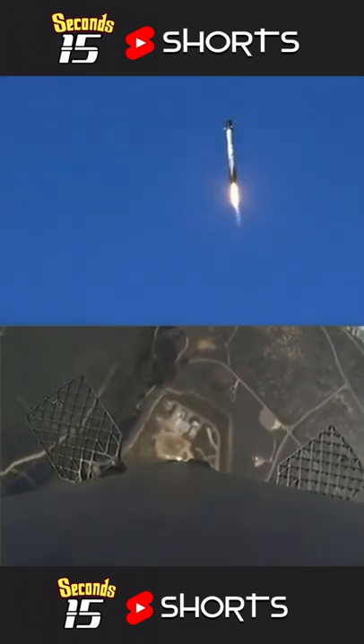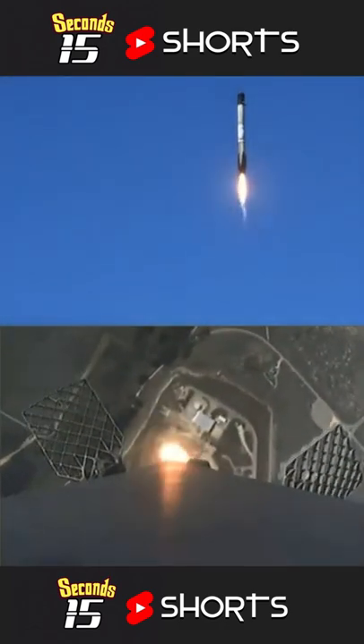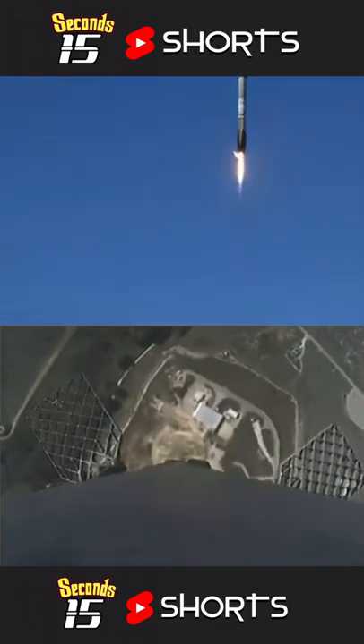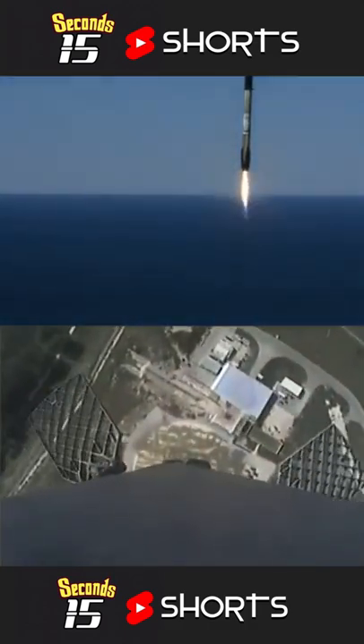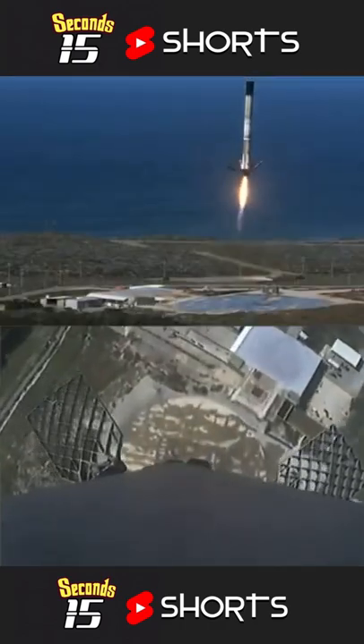Landing zone coming into view for the first stage. Again, this is the first flight for this booster and first landing attempt. Stage one, landing legs deploy.